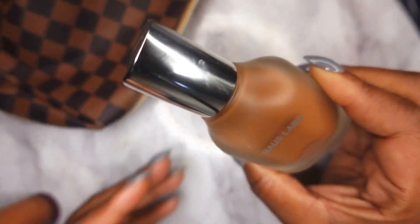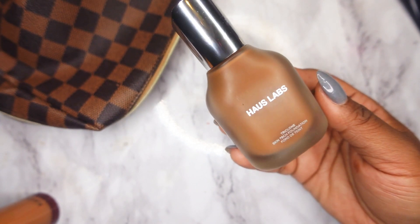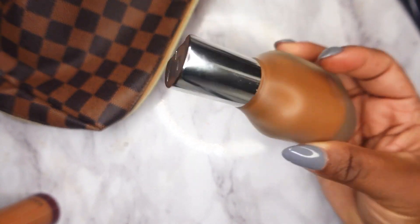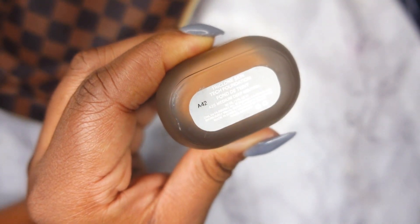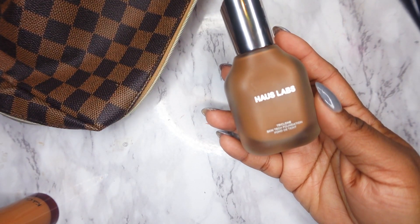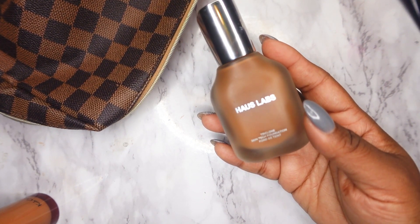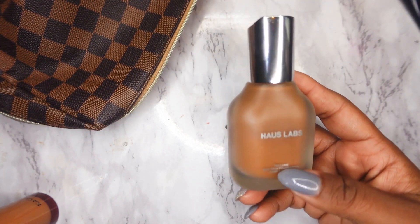The next foundation I'll be wearing is the Haus Labs Skin Tech Foundation. I reviewed this but didn't have my correct shade, so I went to Sephora, swatched a few shades, and got Medium Deep 425. This is what I'll be wearing this month. I'm not rushing to wear it, even though it's a really good foundation — when I did wear it I was really impressed. But for some reason I just don't want to wear it, though it will be going in my makeup bag.